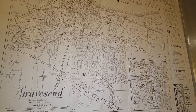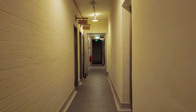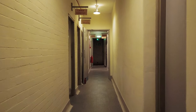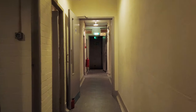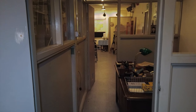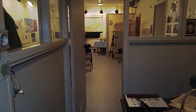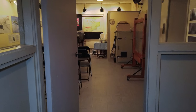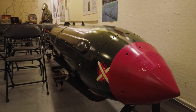The Gravesend Cold War bunker in North Kent lies unsuspectingly buried under Woodlands Park. It was built for the local council to coordinate an emergency civil defence response to an attack on Britain by the Soviet Union. We were fortunate enough to be given exclusive access to this fully furnished, unique remnant of the country's uneasy past.